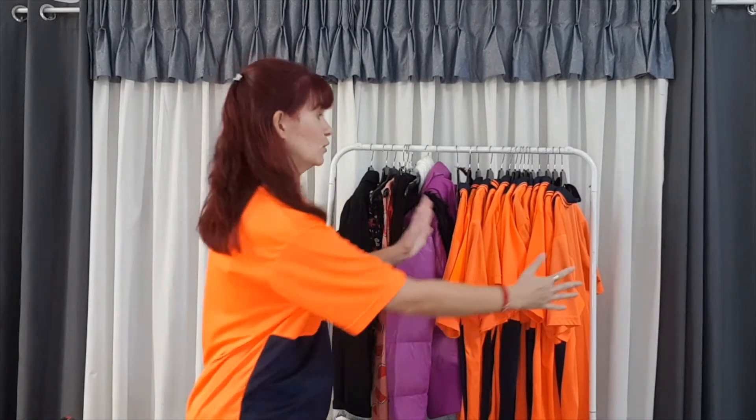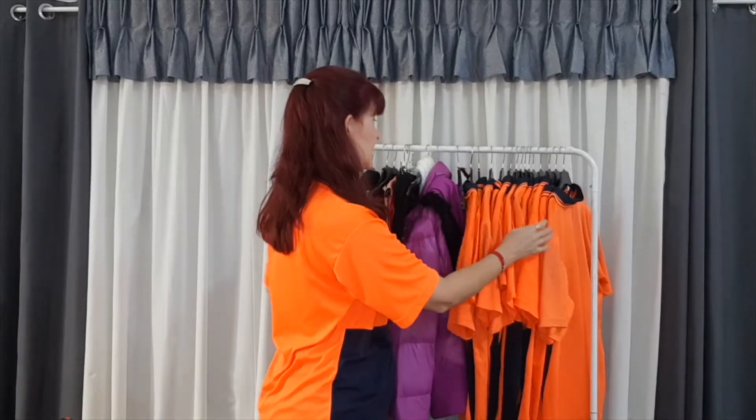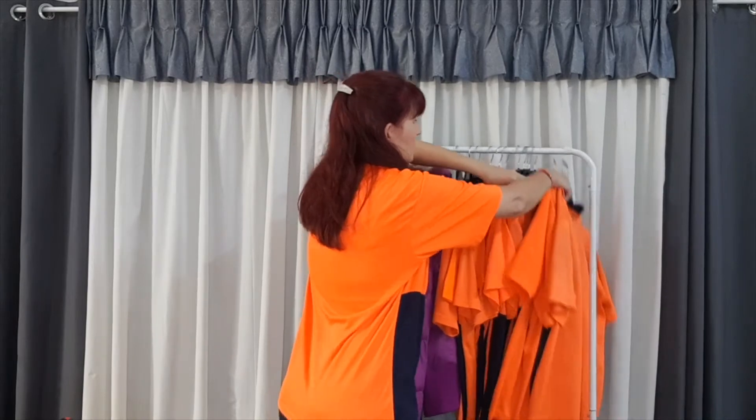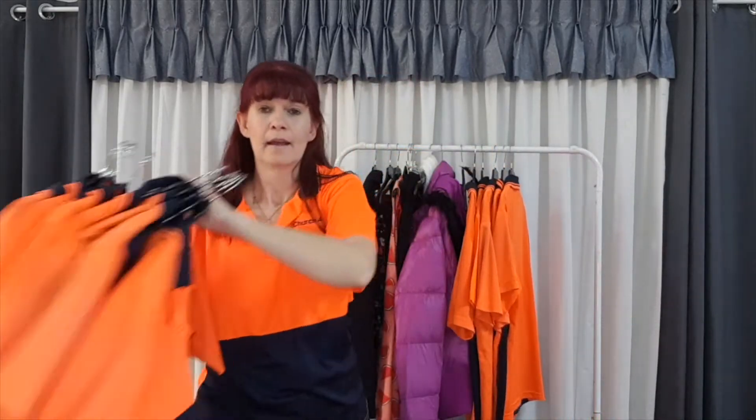I've got fourteen high-vis t-shirts, and as we learned yesterday, that's way too many. Because they're all together I can see that — I can count them and put the excess in the bag so somebody else can wear them. We do get asked occasionally if you can take uniforms — absolutely. My Church for Life logo won't mean anything in outback Africa; it's just a shirt someone can wear, and maybe the only high-vis they can get. So yes, we take uniforms.